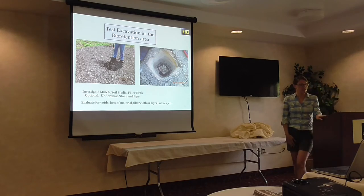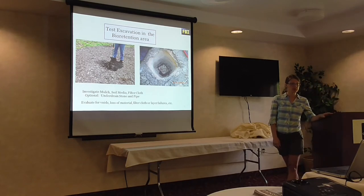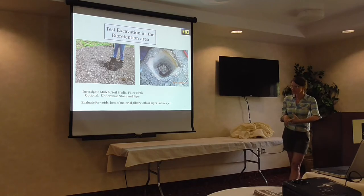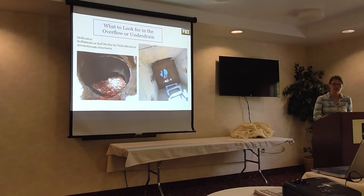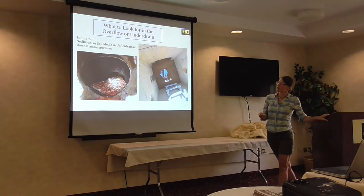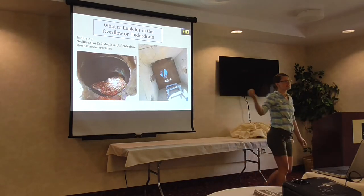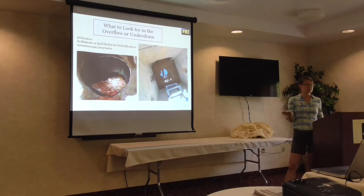When looking in the overflow or underdrain, you're obviously looking for sediment. Here's a facility with a major problem — sediment is going into the underdrain, which should not happen, particularly when you have the pea gravel layer in between the filter bed and the underdrain layer. Cool tools to investigate the underdrain include CCTVs — sanitary sewer departments often have these and will sometimes lend them. These can run up the pipes to see what's happening inside. Once the pipes are in the ground, it's really hard to figure out what's happening without digging up the whole facility.